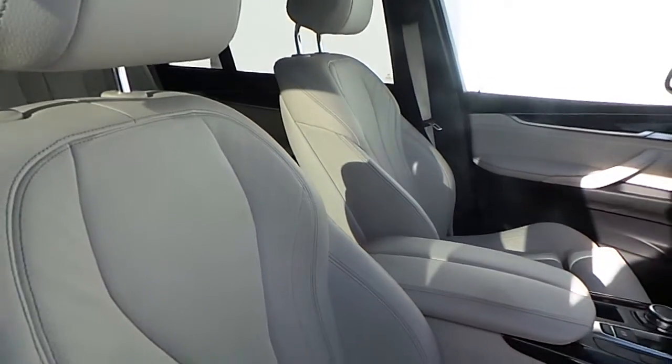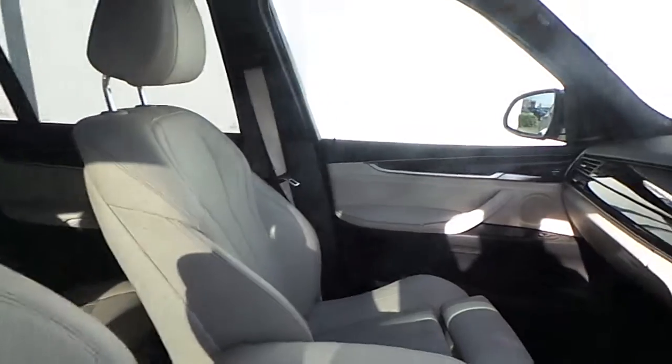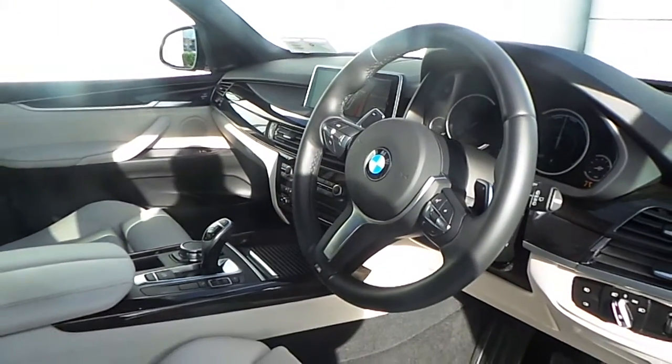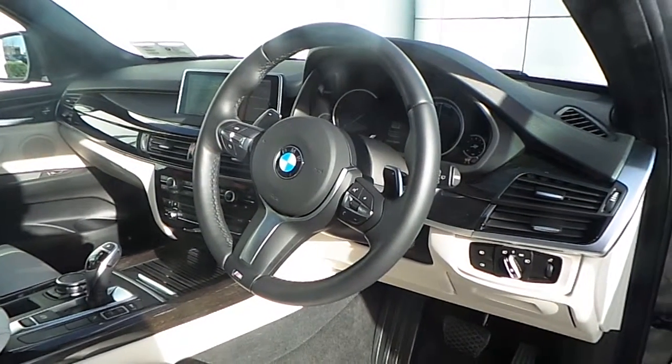The interior of this X5 is finished in ivory white on black Dakota leather, with an American oak and high gloss black interior trim, and a multi-function M Sport steering wheel with cruise control and brake function.